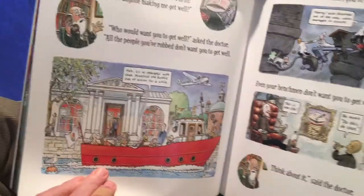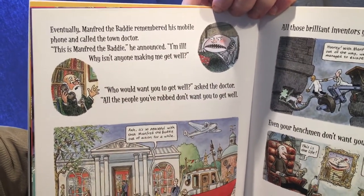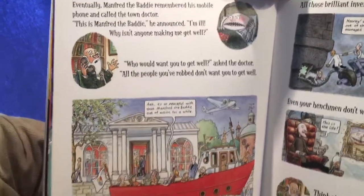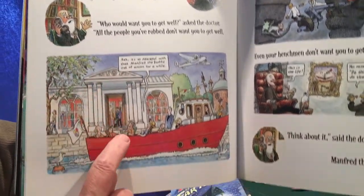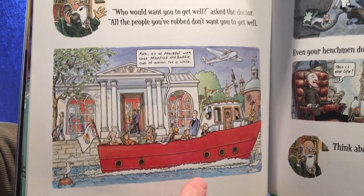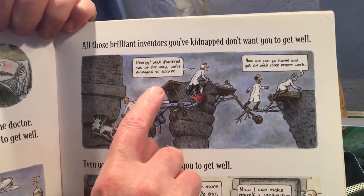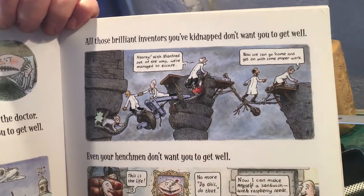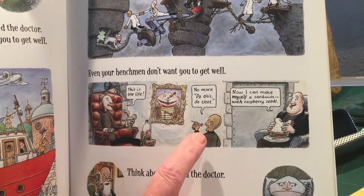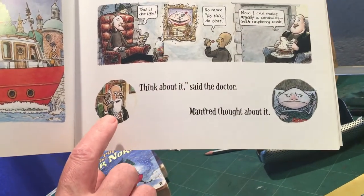Eventually Manfred remembered his mobile phone and called the town doctor. 'This is Manfred the Baddie,' he announced. 'I'm ill. Why isn't anyone making me get well?' 'Who would want you to get well?' asked the doctor. 'All the people you've robbed don't want you to get well — ah, it's so peaceful with that Manfred the Baddie out of action for a while. All those brilliant inventors you've kidnapped don't want you to get well — hooray! With Manfred out of the way, we've managed to escape. Now we can go home and get on with some proper work. Even your henchmen don't want you to get well. This is the life — no more do this, do that. Now I can make myself a sandwich with raspberry seeds.'